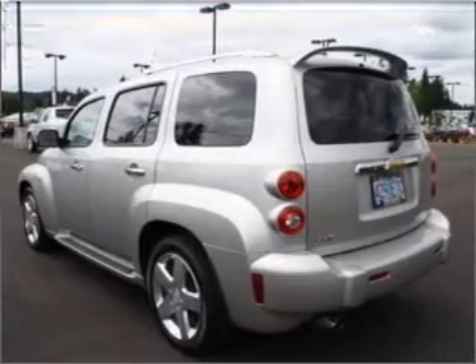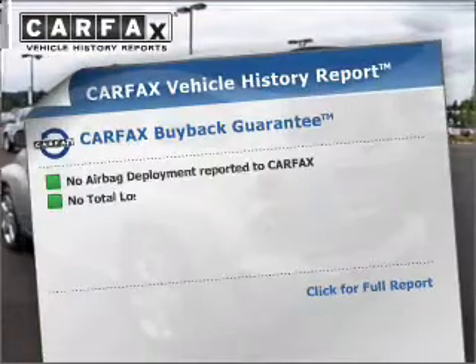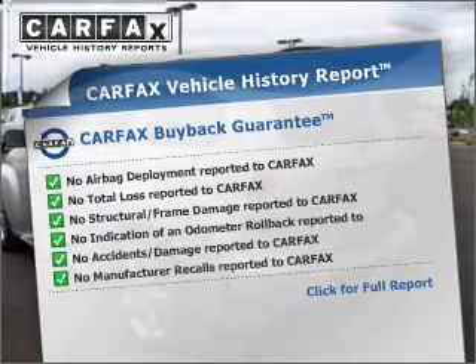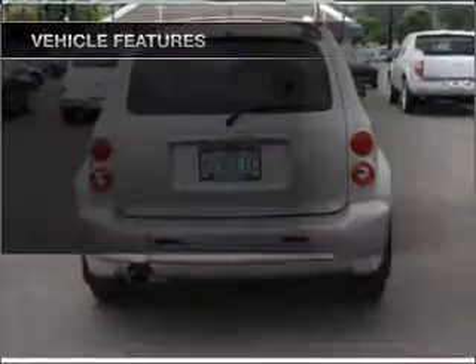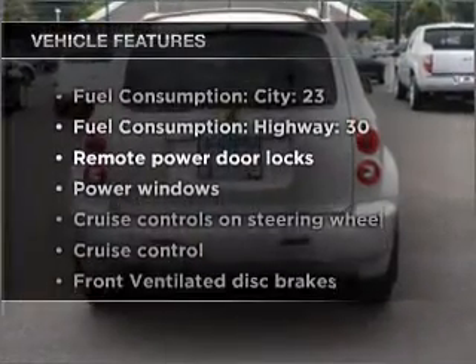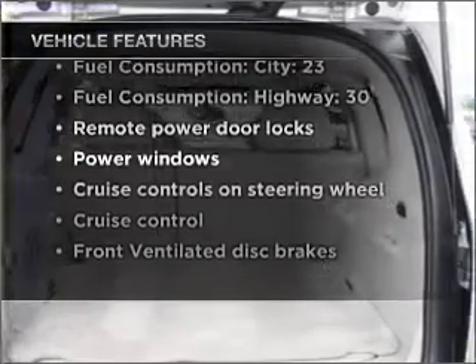Premium wheels give a more luxurious look. An included Carfax Vehicle History Report allows you to purchase with confidence, and the knowledge that your buy was a smart choice. With these notable features, you won't want to miss out on the opportunity to own this amazing ride.